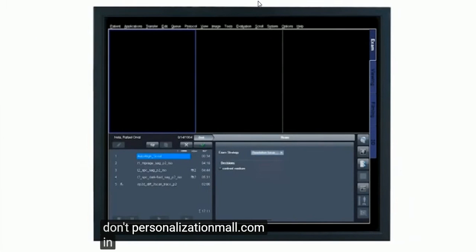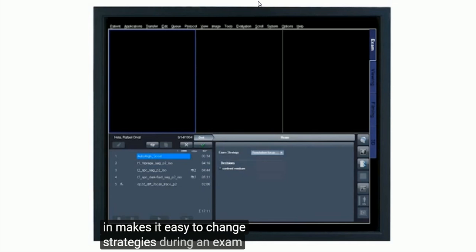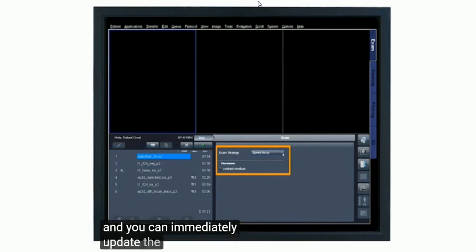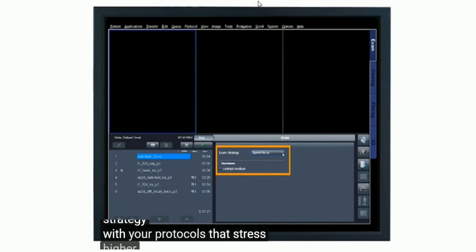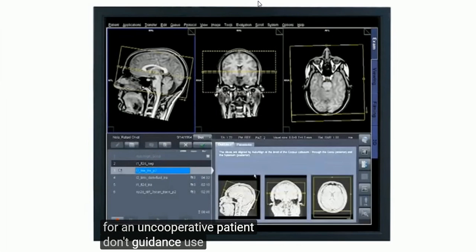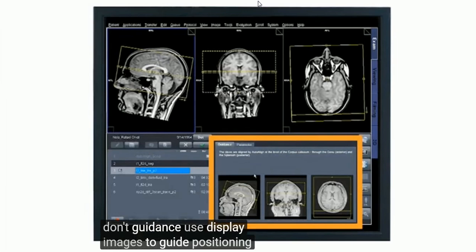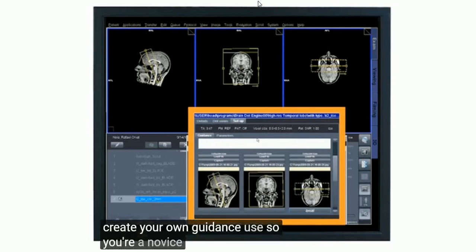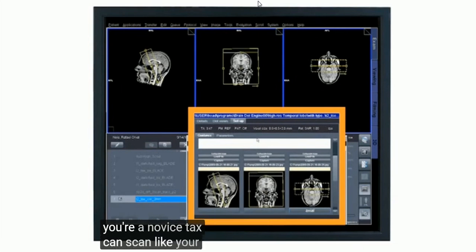DOT personalization makes it easy to change strategies during an exam. Click on the exam strategy bar and you can immediately update the queue to another strategy, with protocols that stress higher resolution or speed for an uncooperative patient. DOT guidance views display images to guide positioning and text for further information. Create your own guidance views so your novice techs can scan like your most experienced.